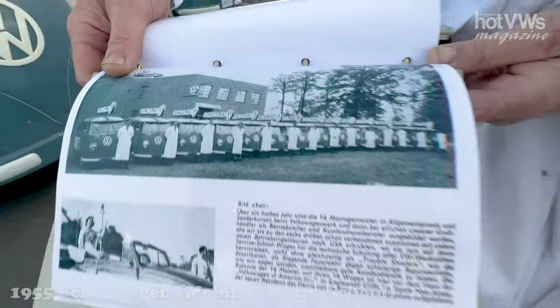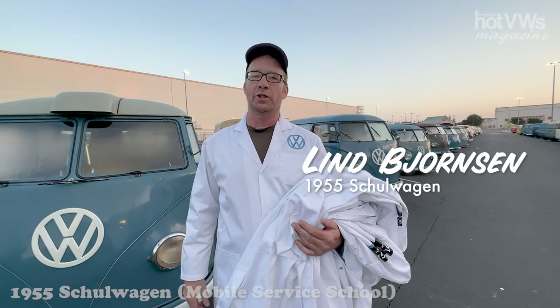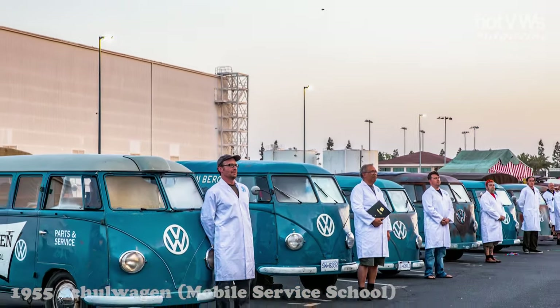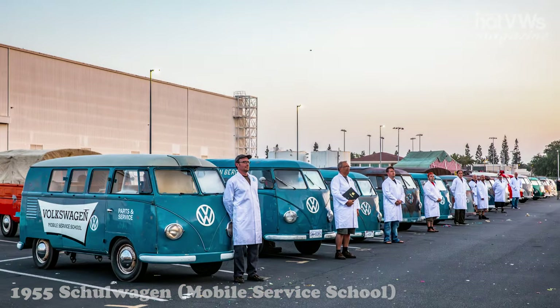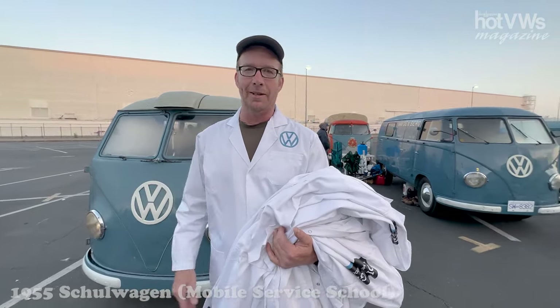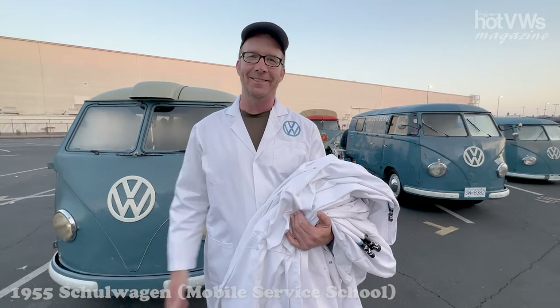There is a period photo from 1956 showing 14 school wagons with the service tax that came over from Germany to train dealership employees. So I decided to recreate the photo by buying some lab coats and recruiting nine of my closest friends who are handy, lining them up against the buses so that we could do it again all these years later. Awesome.